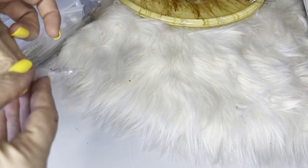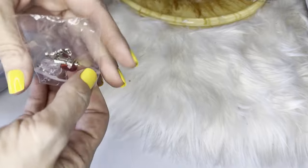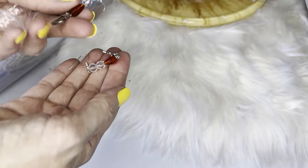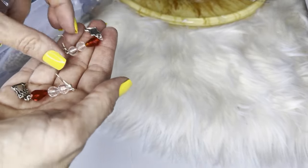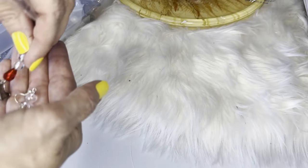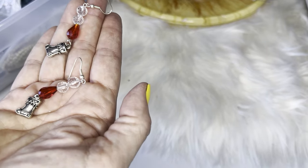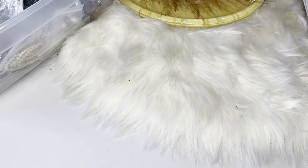Next we have some Christmas earrings — artisan made, beaded with little stockings and charms on them, about three inches in length.